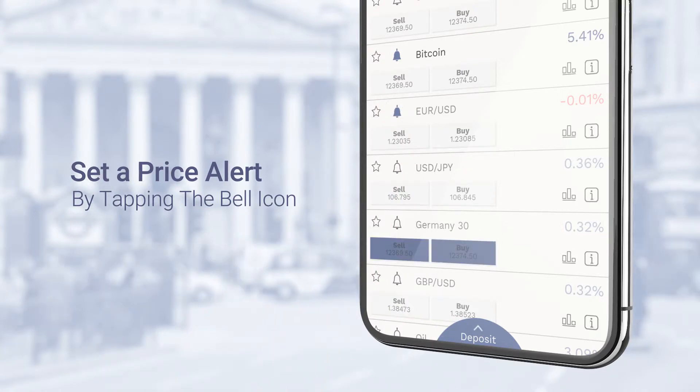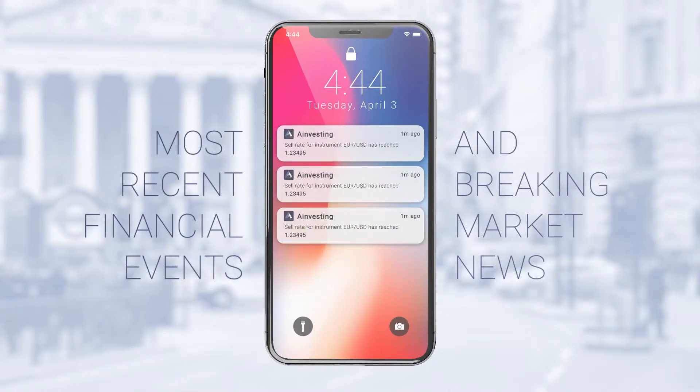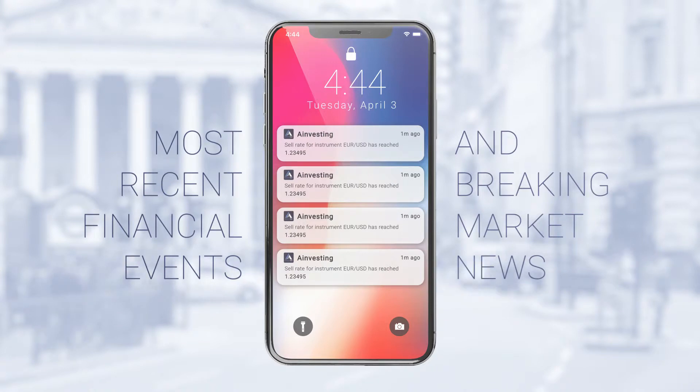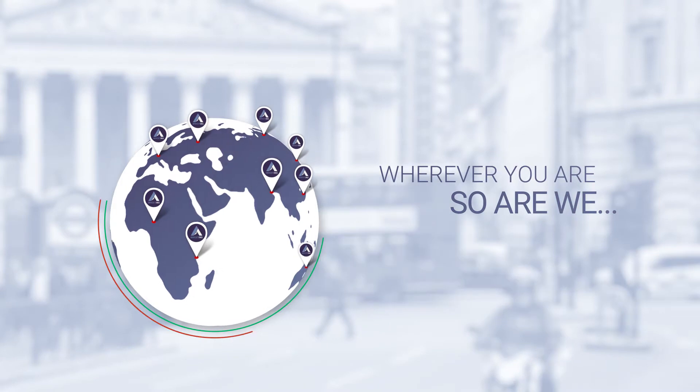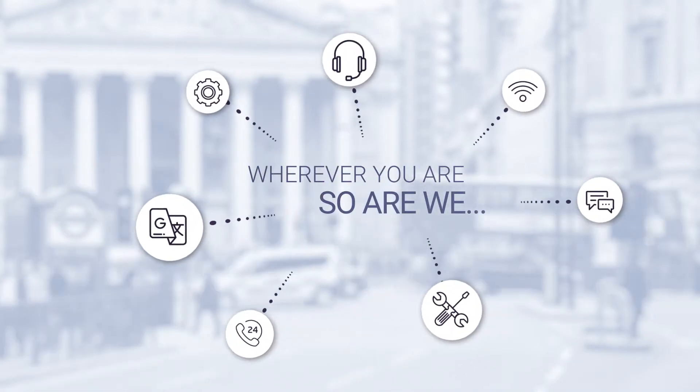Seize the next trading opportunity with our push notifications on the most recent financial events and breaking market news. Our support representatives are always available in your language and time zone.